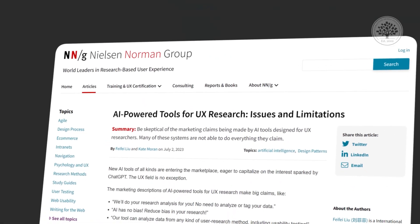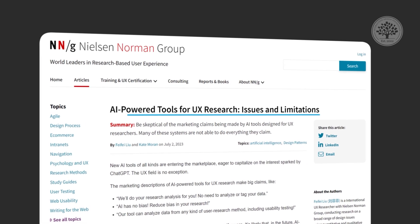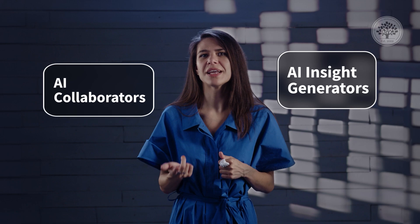Nielsen Norman Group published an article unpacking the limits that currently surround the use of AI in research. To understand the context of their analysis, you need to know that there are currently two types of AI-powered research tools on the market: Insight Generators and Collaborators.